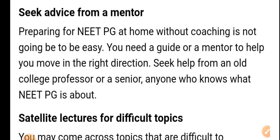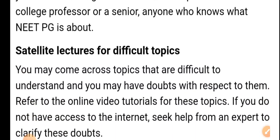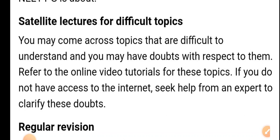Seek advice from a mentor. Preparing for NEAT PG at home without coaching is not going to be easy. You need a guide or mentor to help you move in the right direction. Seek help from an old college professor, senior, or anyone who knows what NEAT PG is about. I also bring a program of 800 high-yield topics and provide free MCQ series on YouTube. The paid subscription program fee is 7000 rupees, and mentorship is always required alongside self-study.